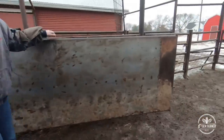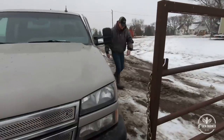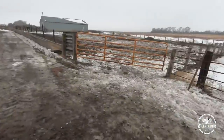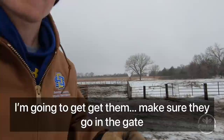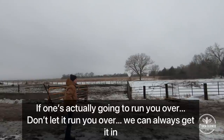We have a secondary gate too — if you get a stubborn one, you close it and they don't have a choice. So moving cattle, you basically just stand in one spot and make sure they go in the gate. My job is to stand here and flap my arms. Here's the thing — I'm about a foot wide and 150 pounds. Just flap your arms, yell at them. If one's actually going to run you over, don't let it — we can always get it in.